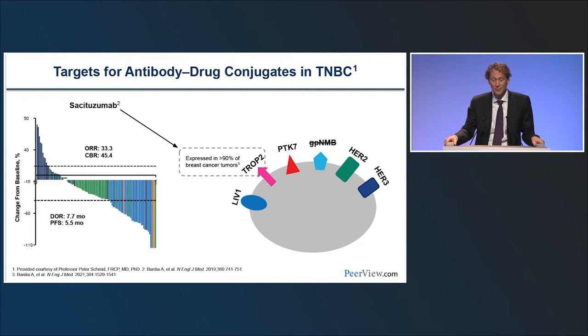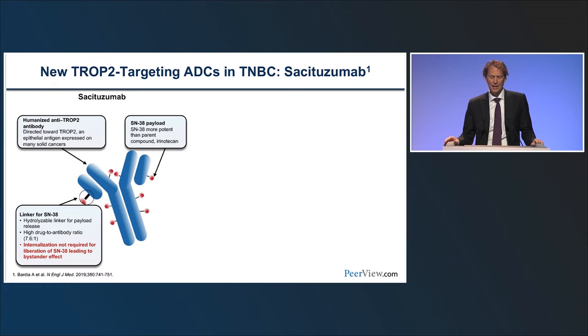TROP2 is expressed in more than 90% of triple negative breast cancers and has become the front runner target. Sacituzumab govitecan is the first ADC developed against TROP2 — a humanized anti-TROP2 antibody with SN38 (an irinotecan derivative) as the payload. The linker can be hydrolyzed before internalization, and there is a high drug-to-antibody ratio, so the bystander effect does not require internalization.